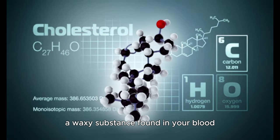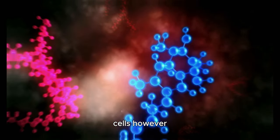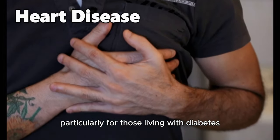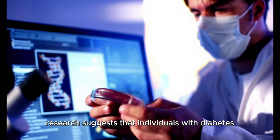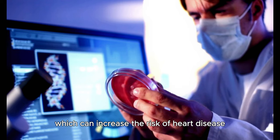Cholesterol, a waxy substance found in your blood, plays a pivotal role in helping build healthy cells. However, a high cholesterol level can lead to heart disease, particularly for those living with diabetes. Research suggests that individuals with diabetes are more likely to have unhealthy cholesterol levels, which can increase the risk of heart disease.